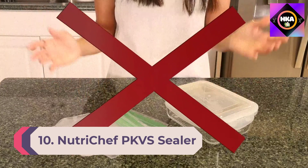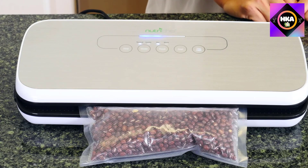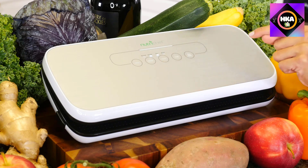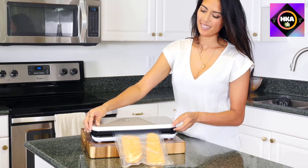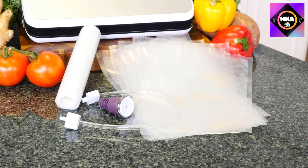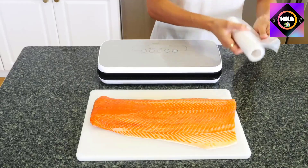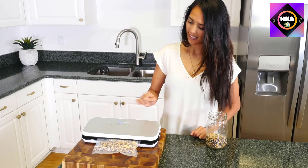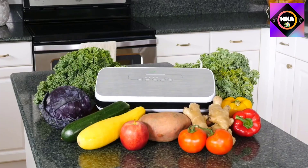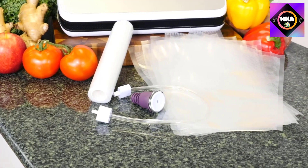Number 10: Nutri Chef PKVS Sealer Automatic Vacuum Sealing System. This is the ideal money and time-saving solution for cooking and meal preparation — easier, less expensive, and faster. You'll be able to stock your freezer with fresh food instead of freezer-burned food filled with ice crystals. It's made with ABS and environment-friendly polyamide bags, withstands food temperatures up to 212°F, and features a fully automatic plug-in design with a top control panel and soft-touch digital buttons with LED indicator lights.